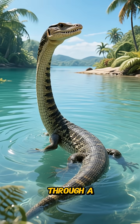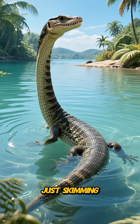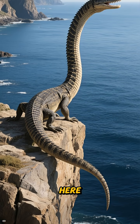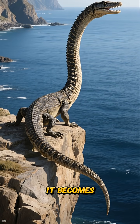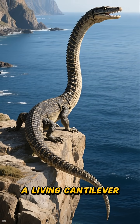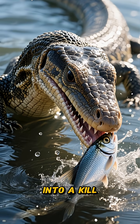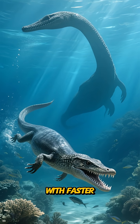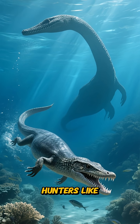You might sometimes spot one wading through a shallow lagoon, its belly just skimming the surface. But its most impressive displays happen right at the boundary of land and sea, where it becomes a living cantilever, turning tiny head movements into a kill zone measured in metres.